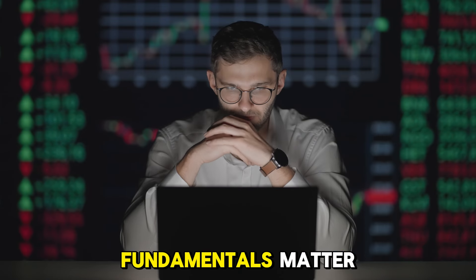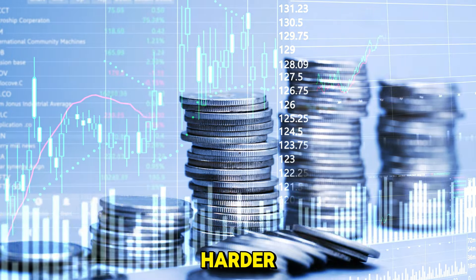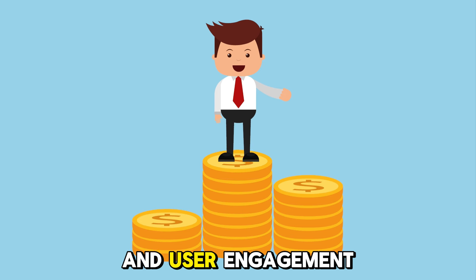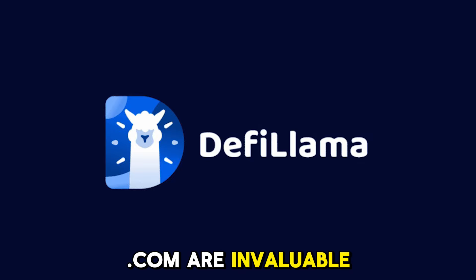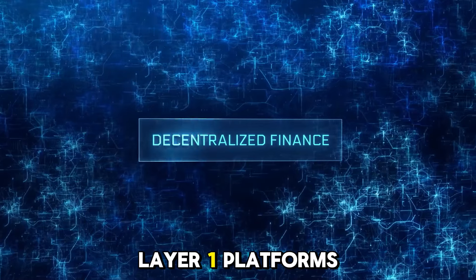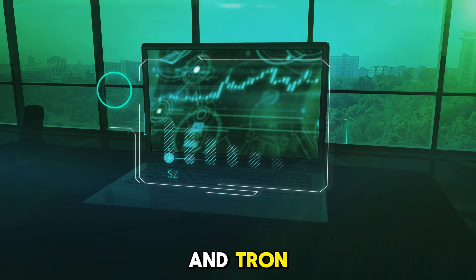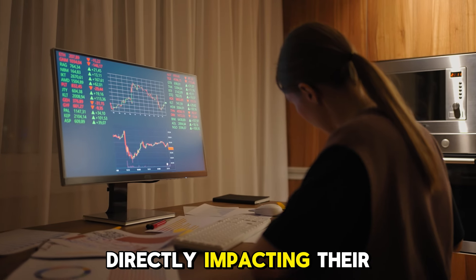Why do fundamentals matter more than ever? When markets pump, coins with strong fundamentals will pump harder. Meme coins can give you massive rewards, but they come with huge risks and can crash quickly. Finding coins showing actual growth, revenue, and user engagement can provide more reliable gains. Tools like DeFiLlama.com are invaluable for evaluating projects. Look at real-world assets, DeFi projects, and Layer 1 platforms. Check metrics like revenue, developer activity, and transaction volumes. For example, Solana and Tron have shown strength through high transaction volumes and developer activity, directly impacting their price growth.